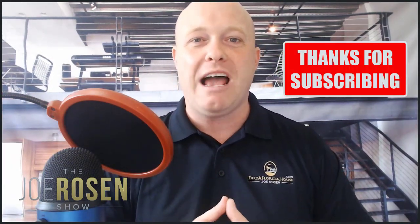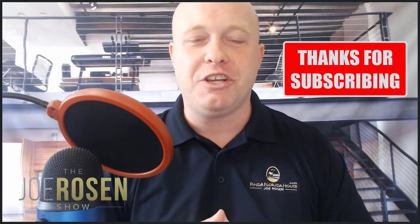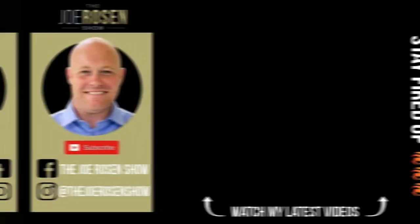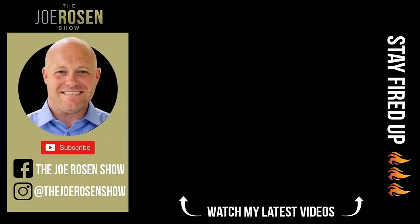All right guys, if you liked the video, please go down and hit that like button. If you loved it, make sure you subscribe. I can't tell you how much I appreciate you guys watching. Thank you for all the great support — you guys stay fired up!